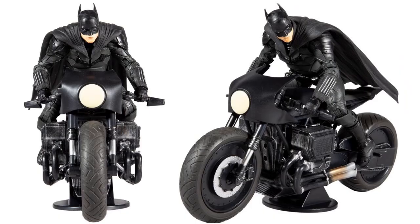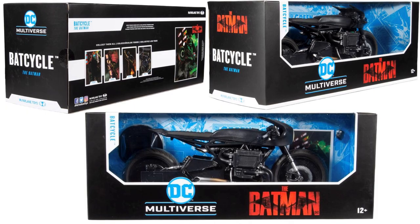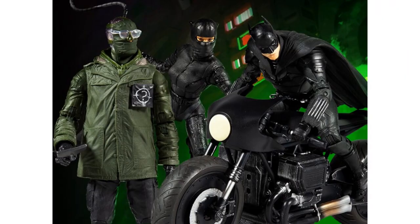And there's Batman himself on the bike. It's a pretty cool little wave, if this movie is any good.